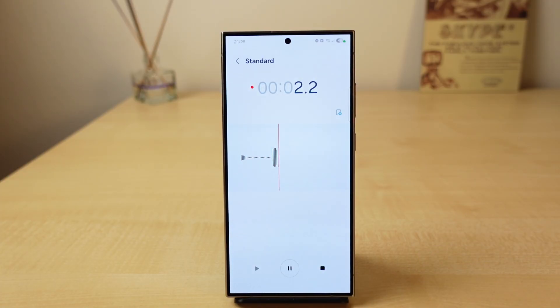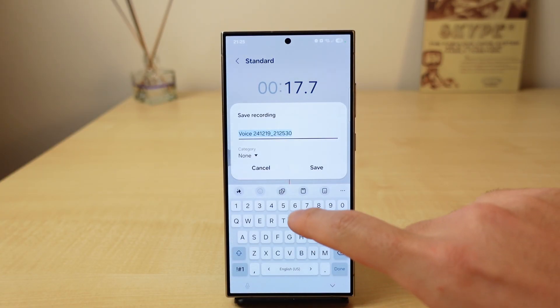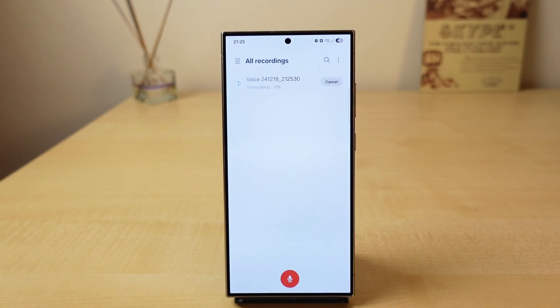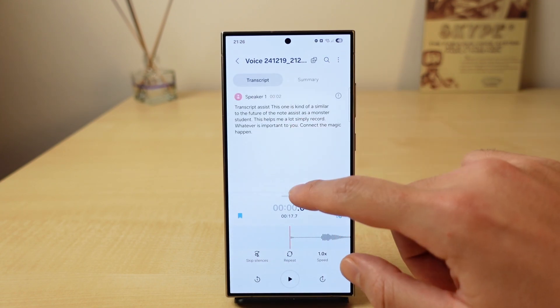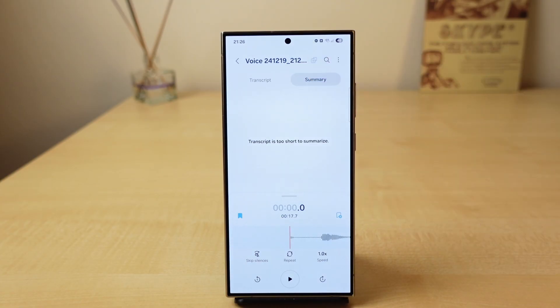Transcript Assist is technically similar to one feature of Note Assist, and it really comes through for me as a master's student. Simply record whatever is important to you, then let the magic happen. Transcript Assist will analyze the whole voice recording, transcribe it, differentiate between multiple speakers, and also summarize and format the whole transcript. I'll cheat on my scale for this one and give it a five, even though I don't use it almost every single day — it's just an awesome feature, and when you need it, it's basically irreplaceable.